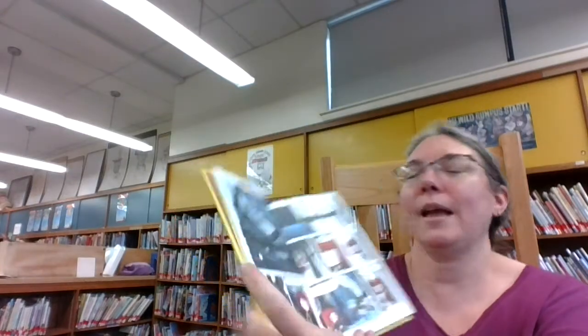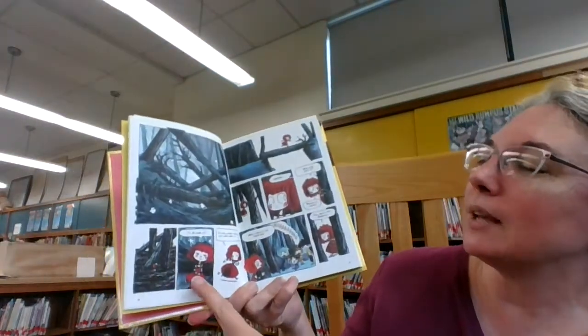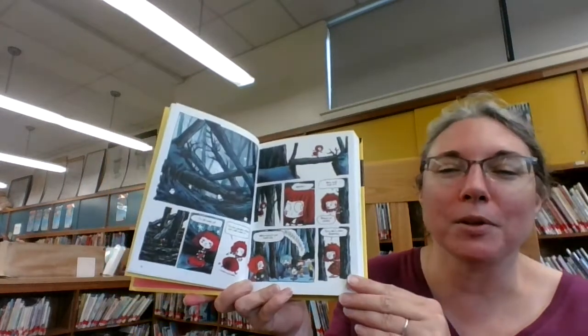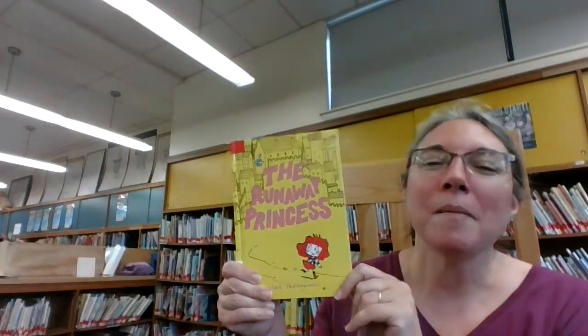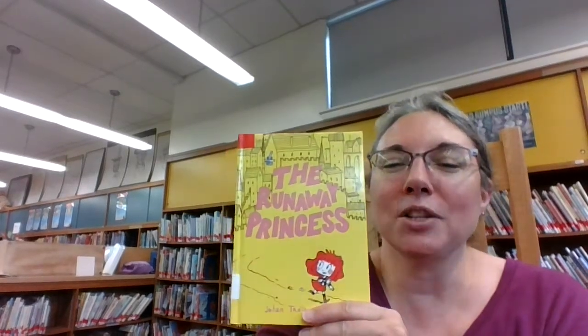One, two, three. And so we have now knocked over the logs and she has escaped, even though she says I'm all shook up, but we have helped her escape. So that will happen periodically through the story of The Runaway Princess. So if that sounds like fun to you, head over to Destiny Discover and put this book on hold.